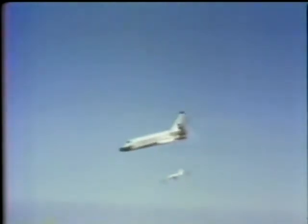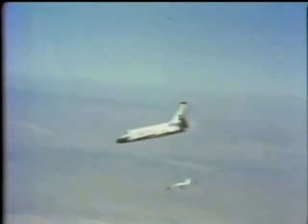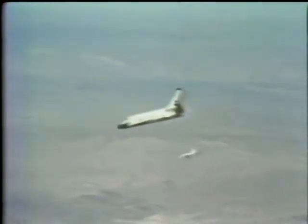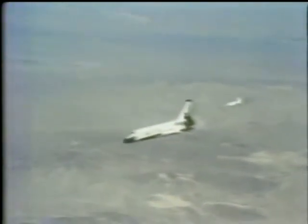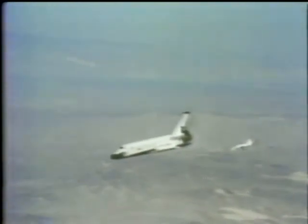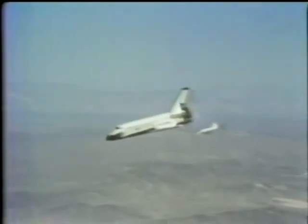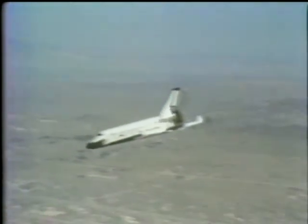A normal landing for a DC-9 is about 185 knots. Fido says it couldn't be any better. They will be down in about another minute. 11,000 feet. 9,000 feet. 2,500 feet.